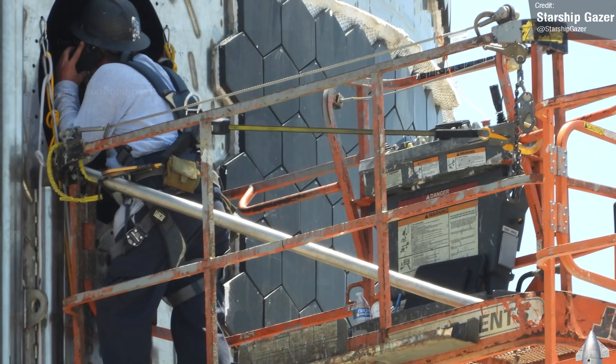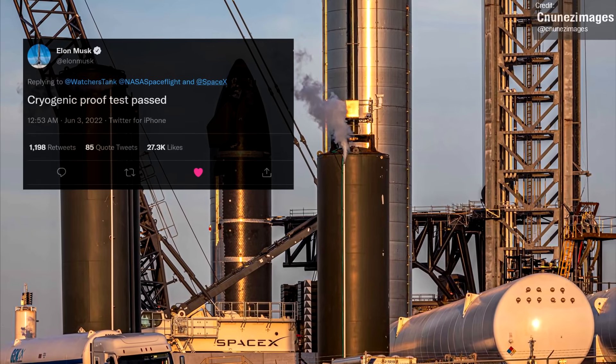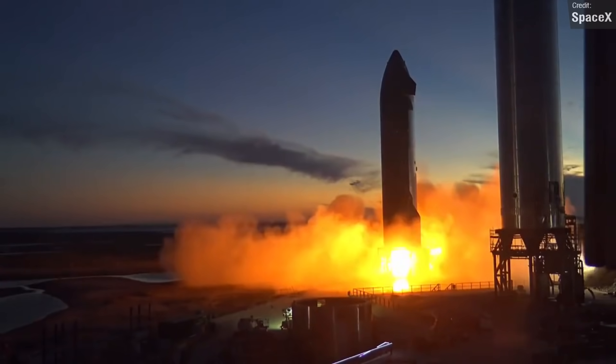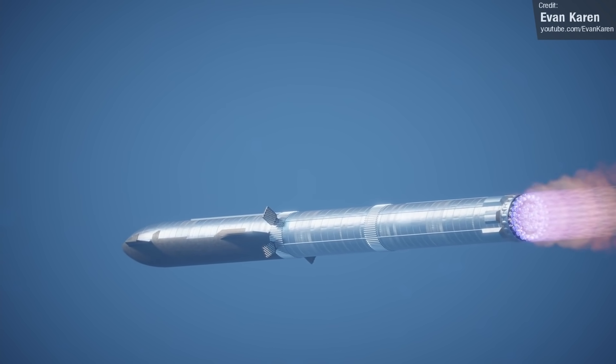On Friday last week, Elon Musk confirmed on Twitter that Ship 24 had passed its cryogenic proof test, so hopefully everything else goes well — from the inevitable static fire, to hopefully the eventual launch of this machine. After all, it's still expected to make the first orbital flight test, along with Super Heavy Booster 7.